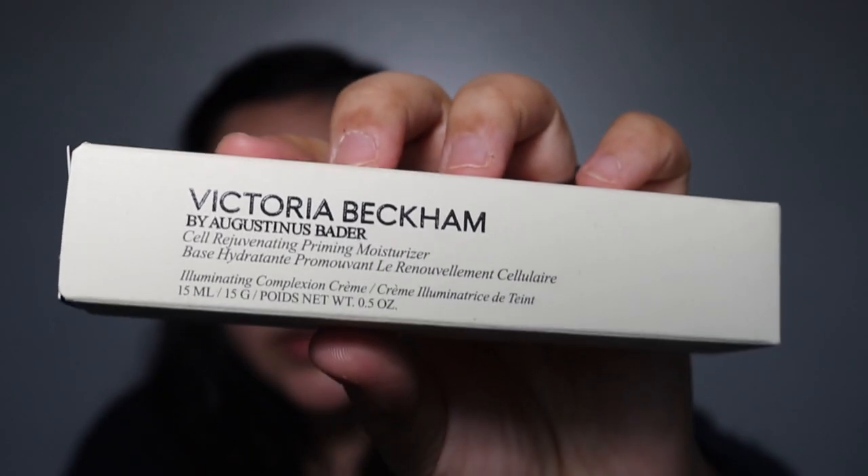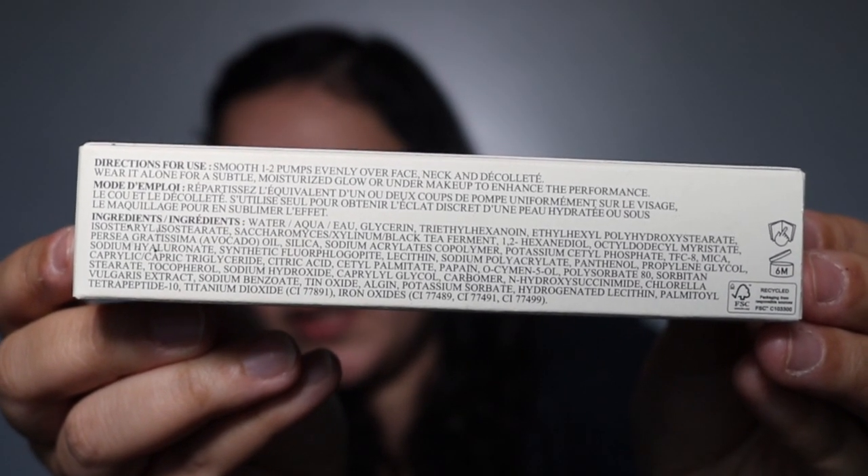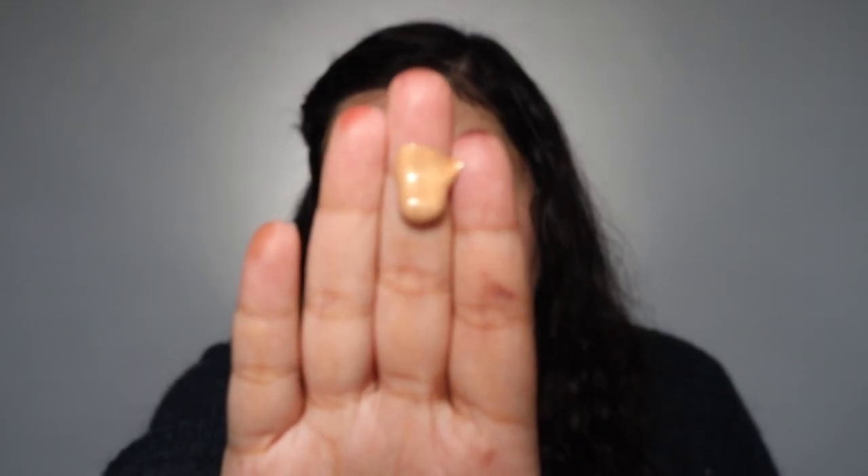The first product is the Cell Rejuvenating Primer — it's a moisturizer and primer in one. There are two shades: the original with no pigment, and this one with golden pigment. It's 90 euros for 50ml — I got it for about 70 euros. It's formulated in collaboration with Augustinus Bader, which is a very expensive, highly regarded skincare brand.